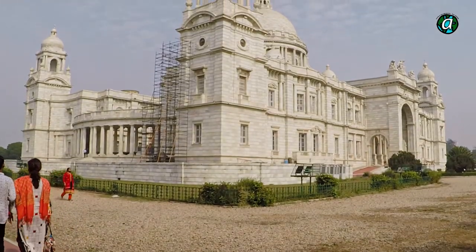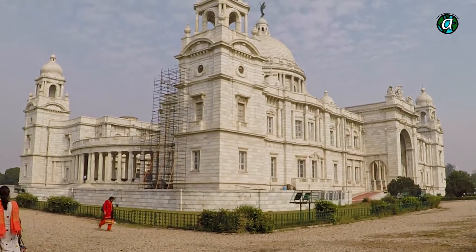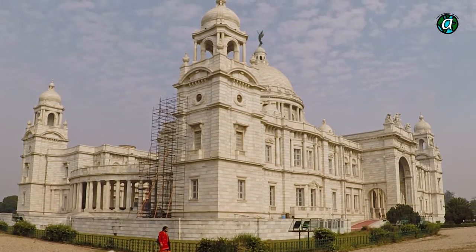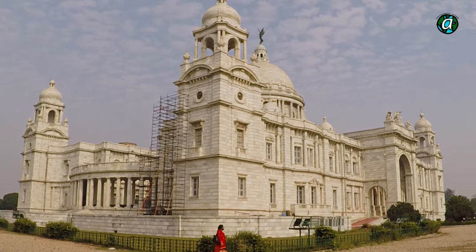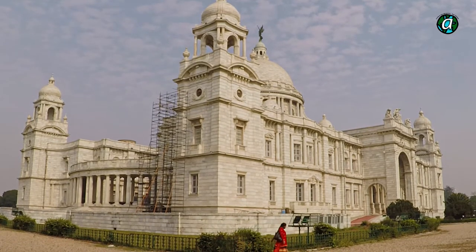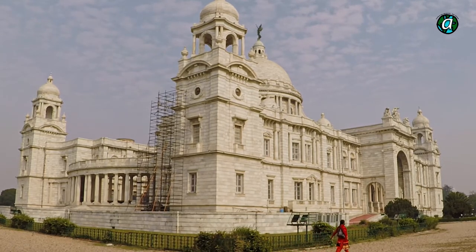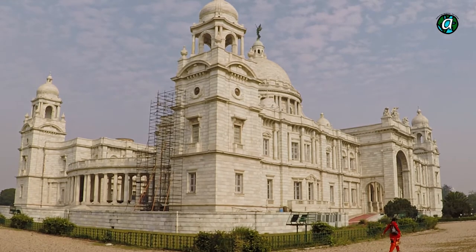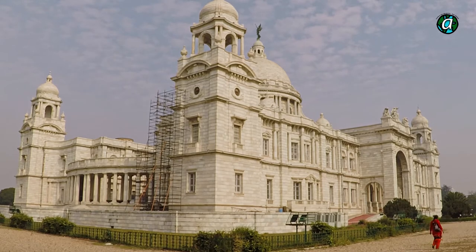You will be surprised to know that the British rulers didn't spend much to build this memorial, although it was their idea. A public appeal for voluntary donations was made by Lord Curzon, and the country gave generously. Indian royal families and other wealthy people from all across the country provided funds for its construction. In the end, almost one crore five lakh rupees were spent on the construction.